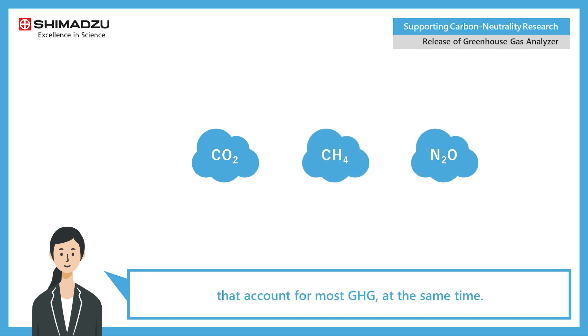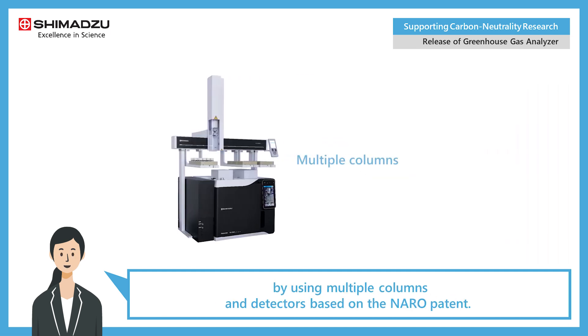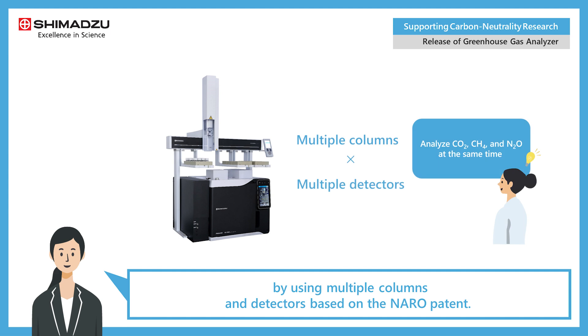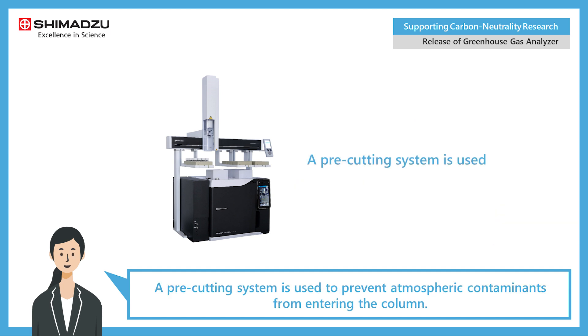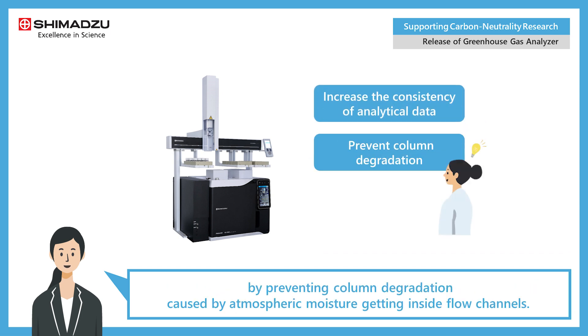The analyzer can measure carbon dioxide, methane, and nitrous oxide — which account for most GHG — at the same time. It analyzes all three components simultaneously by using multiple columns and detectors. Based on the NARO patent, a pre-cutting system is used to prevent atmospheric contaminants from entering the column.